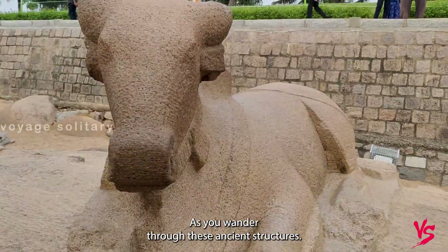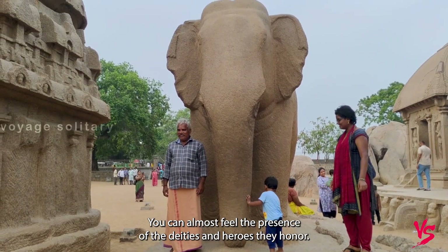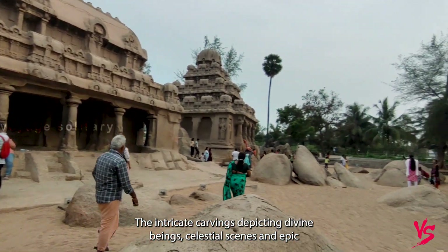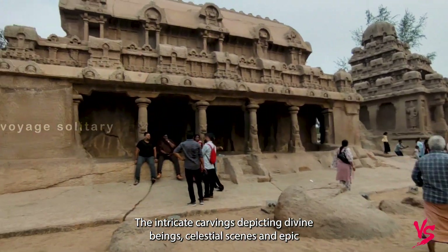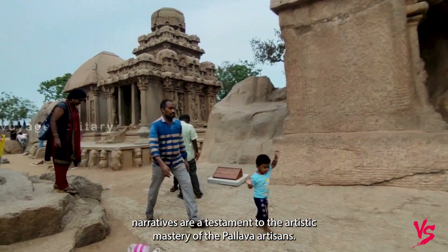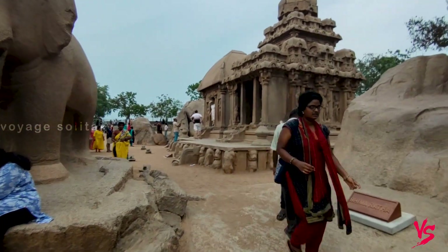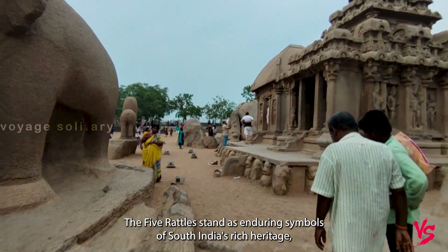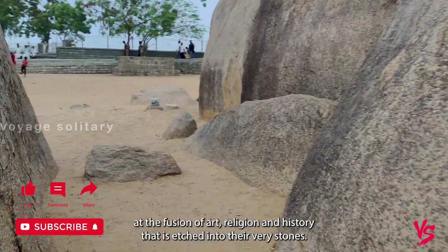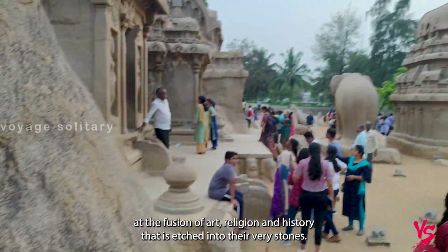As you wander through these ancient structures, you can almost feel the presence of the deities and heroes they honor. The intricate carvings, depicting divine beings, celestial scenes, and epic narratives, are a testament to the artistic mastery of the Pallava artisans. The five Rathas stand as enduring symbols of South India's rich heritage, inviting us to marvel at the fusion of art, religion, and history that is etched into their very stones.